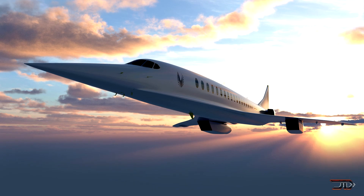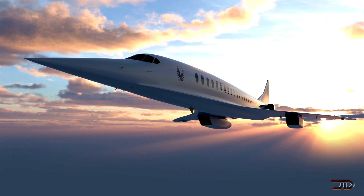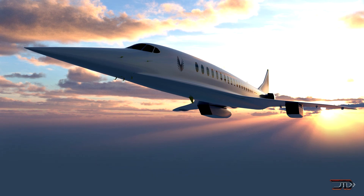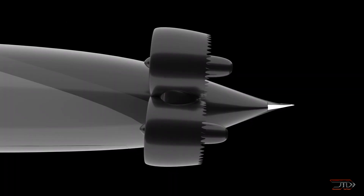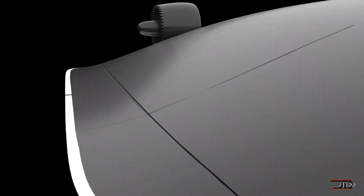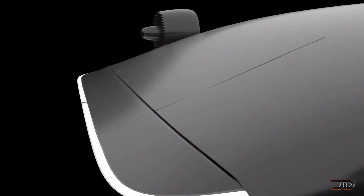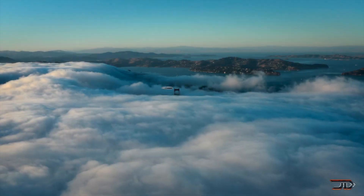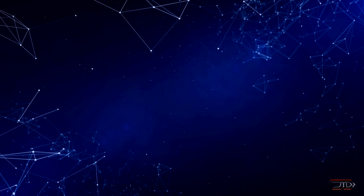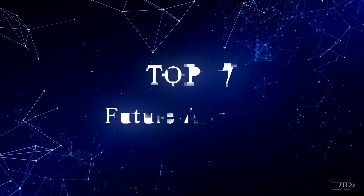There are many companies coming out with their own unique aircraft designs. Some of these concepts range from huge electric vehicles to supersonic jets, but building a real aircraft is a whole different challenge, which requires engineering, robust testing, and extensive financing. Nevertheless, it's still highly entertaining to see some of the most extreme designs out there, so let's begin the countdown.